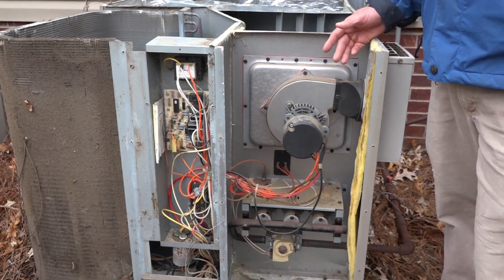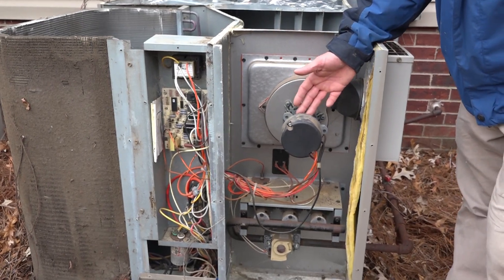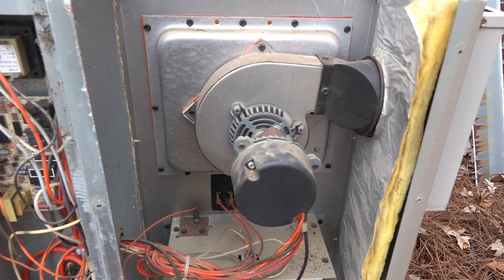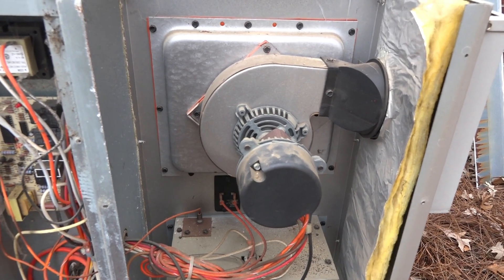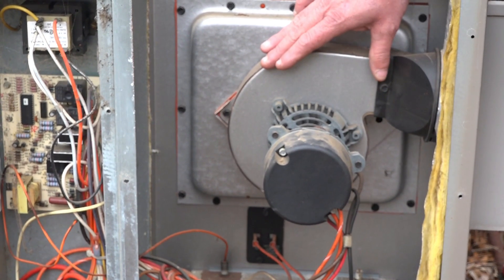The complaint for our service call was this inducer draft motor was locked up. The bearings were worn and caused it to actually lock up and not turn. Now we've got it restarted, but it will fail again.